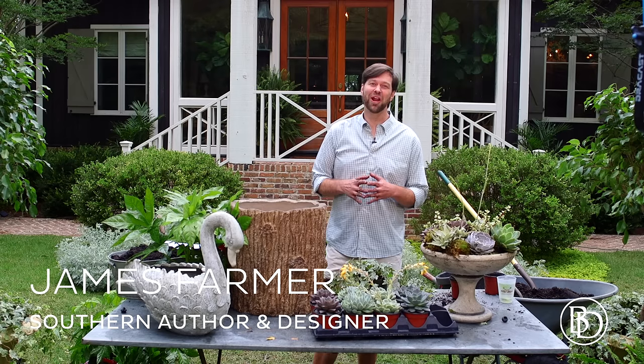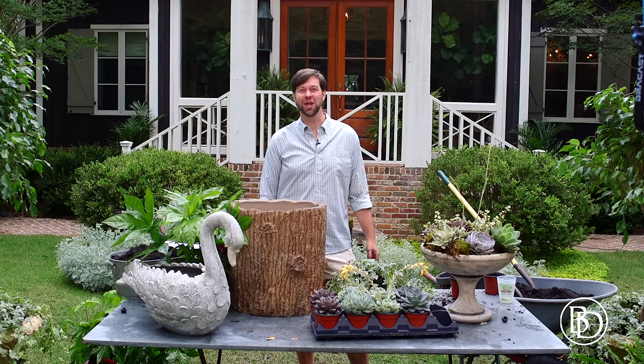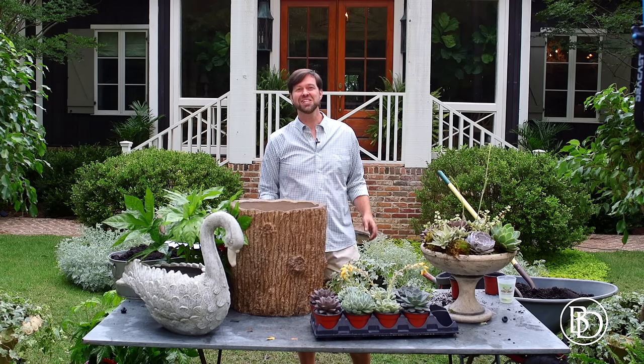Hey y'all, I'm James Farmer and I wanted to welcome y'all to my house, Farmdale, here in my hometown, Perry, Georgia, where I like to say it's just another day in paradise. Today we are planting up some beautiful planters from Ballard Designs.